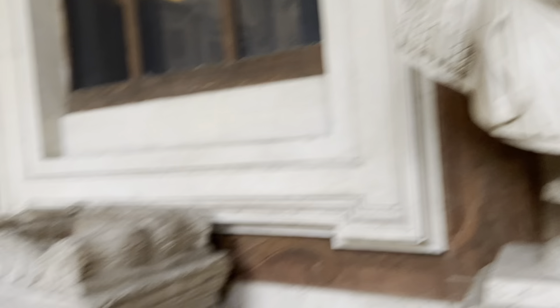Detail over the fresco. And now let's go into another gallery.